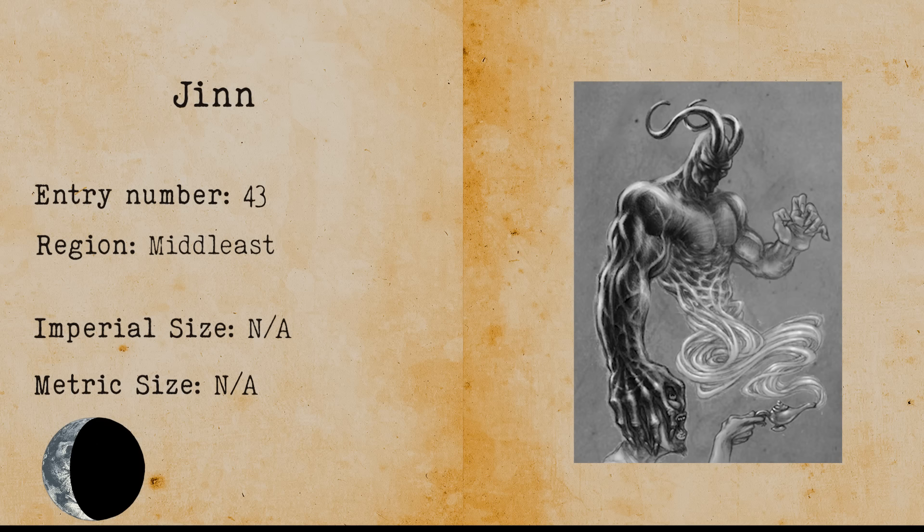Djinn. Djinn are spiritual creatures in Arabic folklore. They live in an unseen dimension that is not detectable by humans. Djinn can travel very fast and have a large community of their own, in which they have kings, laws, weddings and other human traditions. A djinn is similar to a genie, which is also an Arabic spirit.